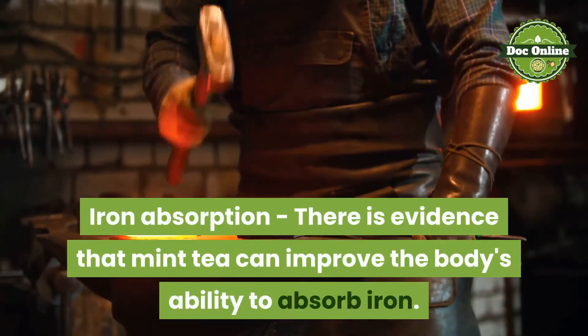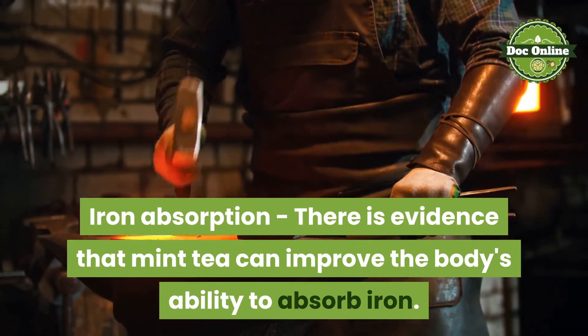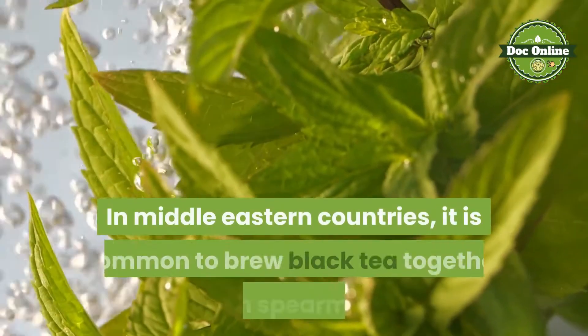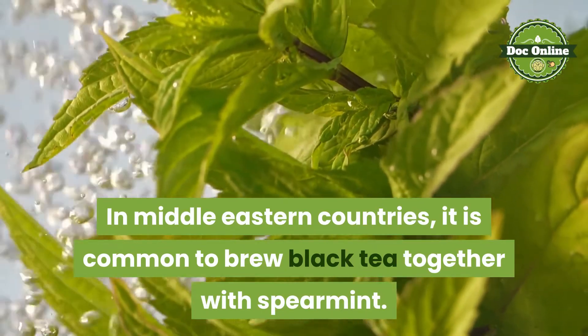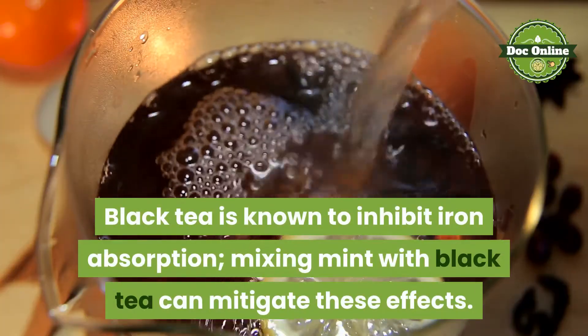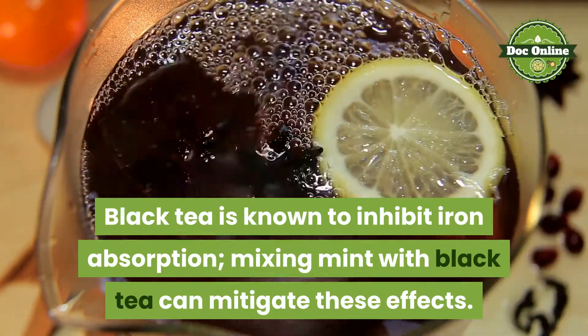Iron absorption. There is evidence that mint tea can improve the body's ability to absorb iron. In Middle Eastern countries, it is common to brew black tea together with spearmint. Black tea is known to inhibit iron absorption, and mixing mint with black tea can mitigate these effects.